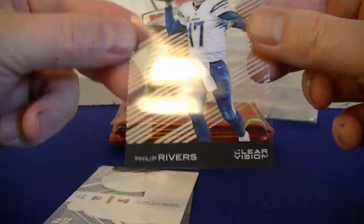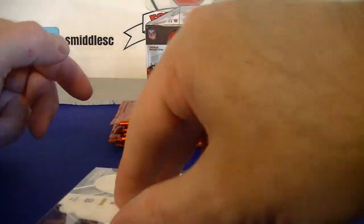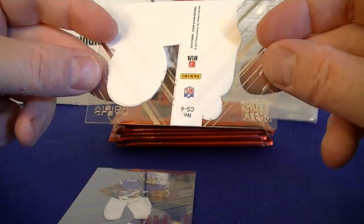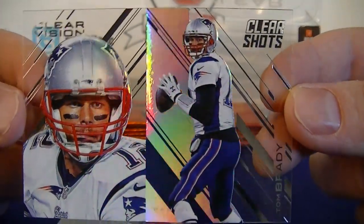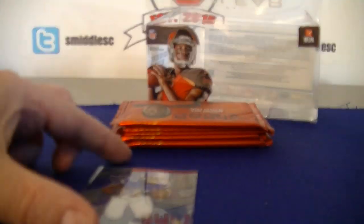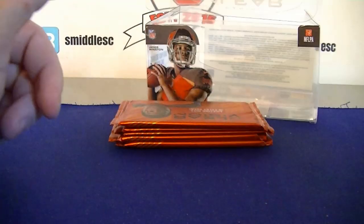We've got Philip Rivers — nice clear acetate cards. And a Clear Shots Tom Brady. That's actually probably a pretty nice card. I don't know how rare these Clear Shots are, but what a sweet looking card. I'm very happy with that card. And McKinnon. Great first pack.